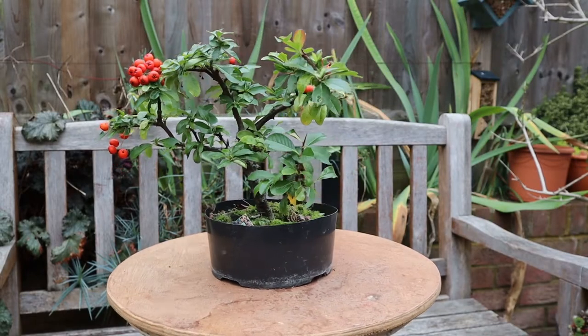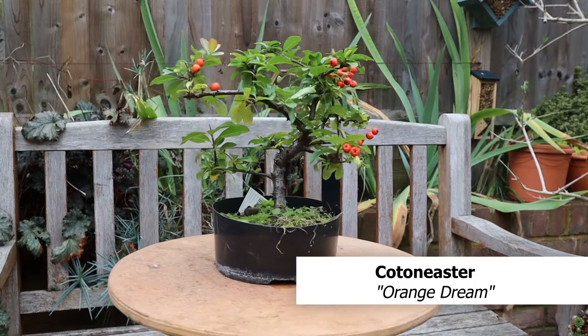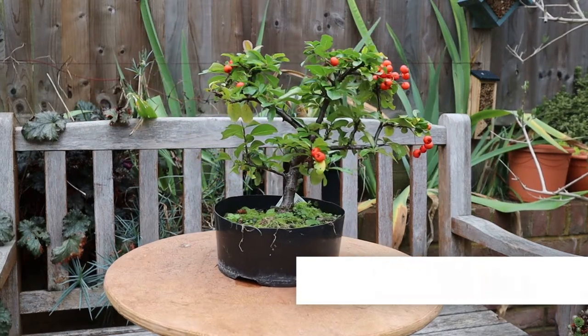This is my Cotoneaster Orange Dream, which flowered beautifully and is now rewarding me with berries as well.